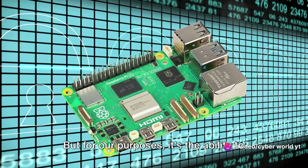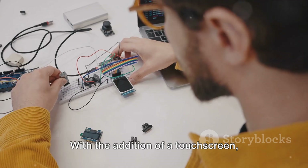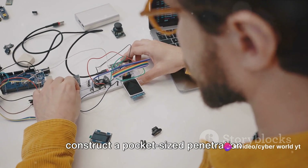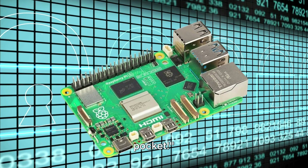For our purposes, it's the ability to create a compact, stealthy, and fully customizable hacking device that really sets it apart. With the addition of a touchscreen, battery, and wireless adapter, you can construct a pocket-sized penetration testing toolkit, ready to probe networks and systems at will. A powerful tool that fits in your pocket.